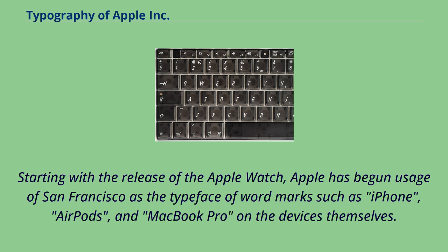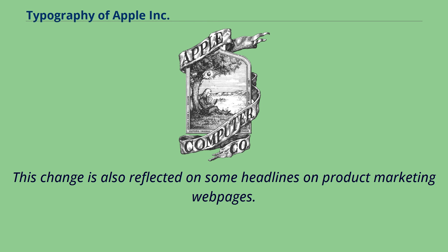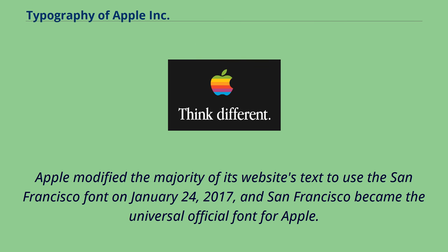Starting with the release of the Apple Watch, Apple began usage of San Francisco as the typeface of word marks such as iPhone, AirPods, and MacBook Pro on the devices themselves. This change is also reflected on some headlines on product marketing webpages. Apple modified the majority of its website's text to use the San Francisco font on January 24, 2017, and San Francisco became the universal official font for Apple.